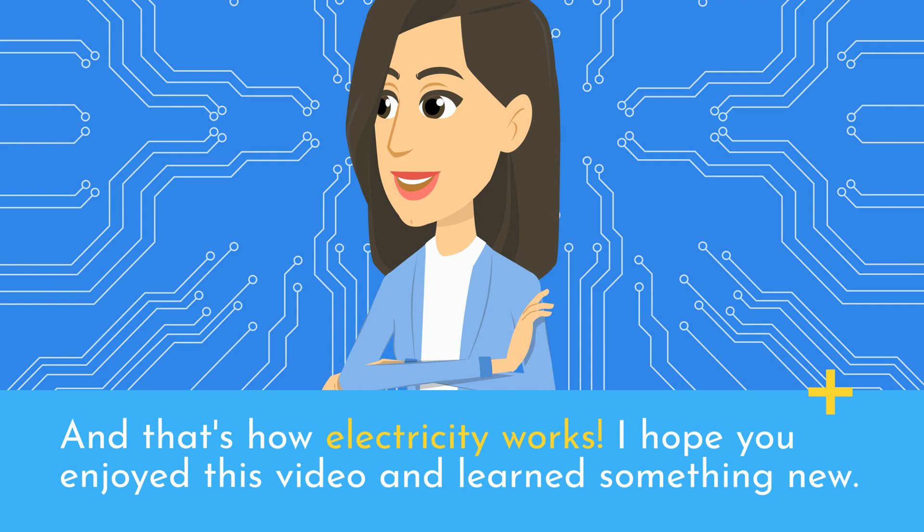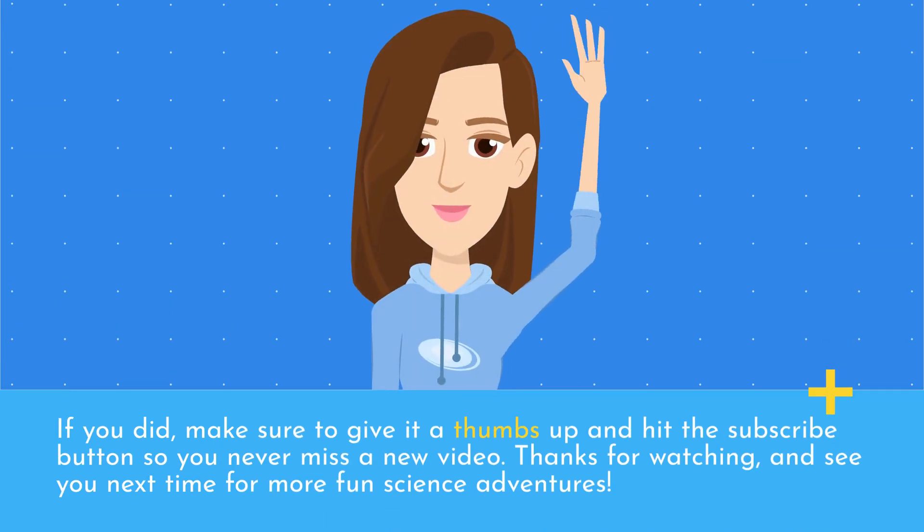And that's how electricity works. I hope you enjoyed this video and learned something new. If you did, make sure to give it a thumbs up and hit the subscribe button so you never miss a new video. Thanks for watching and see you next time for more fun science adventures.